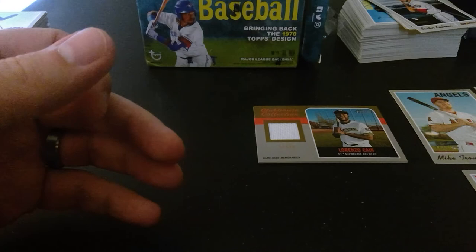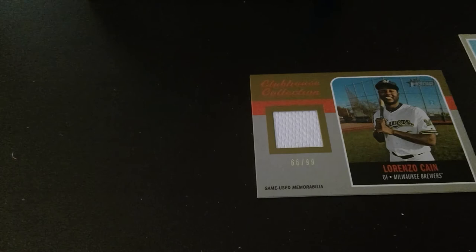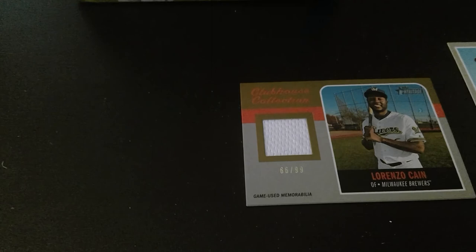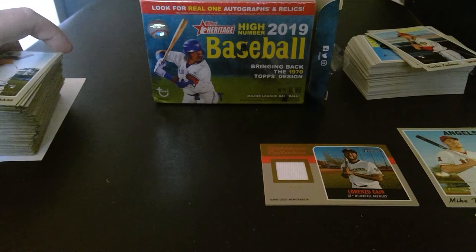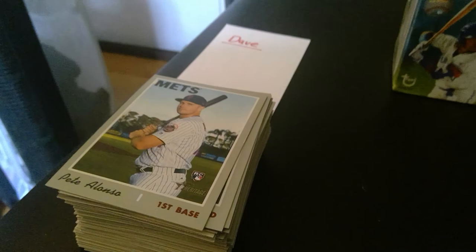Thank you all for tuning in. Here are some of the hits — a lot of them went back in there since we're not in battle mode anymore. This was the winner winner chicken dinner from the third box, which goes to the winner of the battle with the best of the bunch. Dave, you get your Pete Alonzo, Eloy Jimenez, Nick Senzel, and all the other commons. Mike gets all his commons plus all his hits. Thanks for playing — until next time, enjoy opening your packs at home, stay safe, sane, and sanitary.